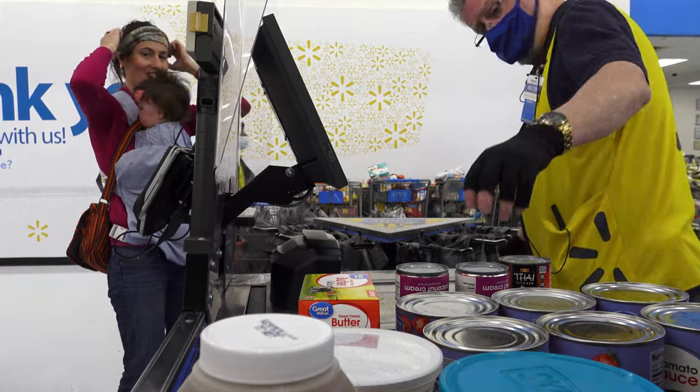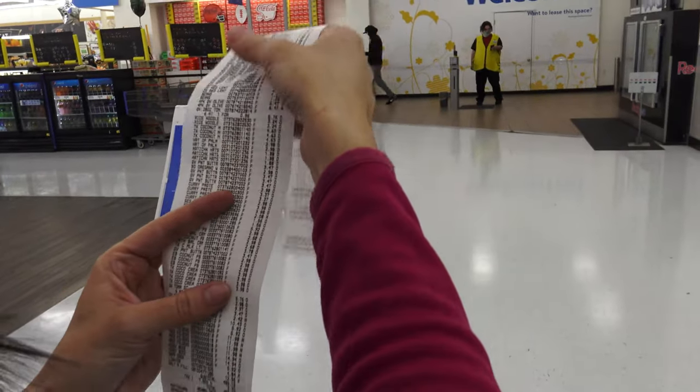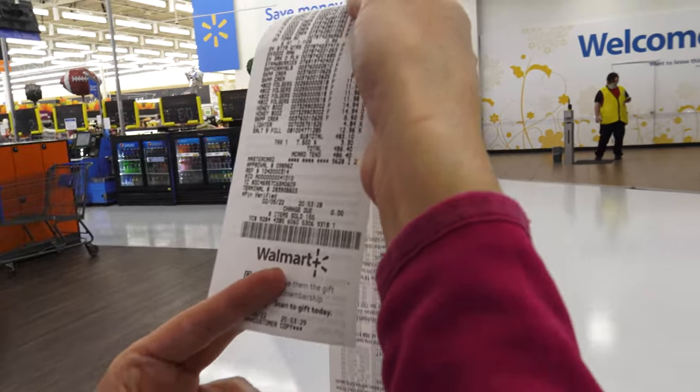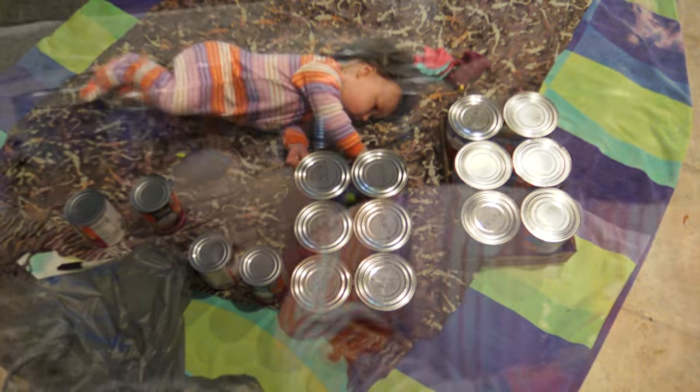Hard to say what the total is. That's a trophy receipt! What's her total? $4.86. Nice. Coral's helping Mommy.